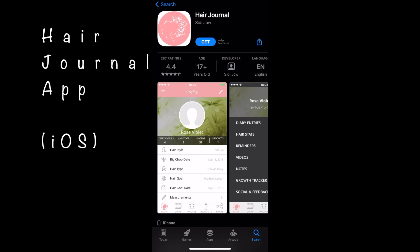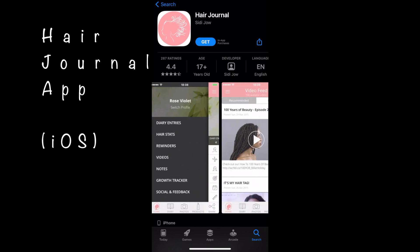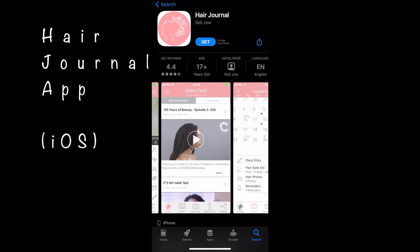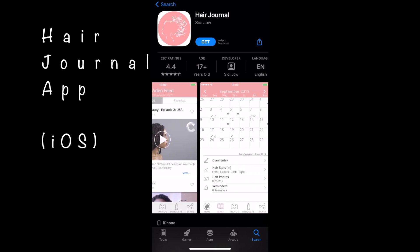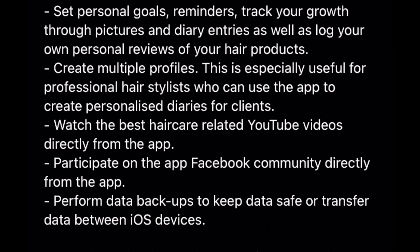Now, if you're not a pen-to-paper type of person, I totally get it — not everybody is into journaling. Some of you just prefer technology, so if you want to look at an app, I did find a couple that look really interesting. I haven't personally tried them, but I wanted to share them with you. The first one is called Hair Journal, and it appears to have a place for you to jot down diary entries, hair stats, hair goals, and reminders. It has a growth tracker, videos, and notes. There is a free and paid version available on iOS.